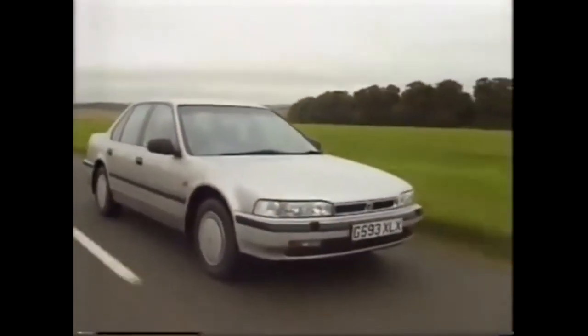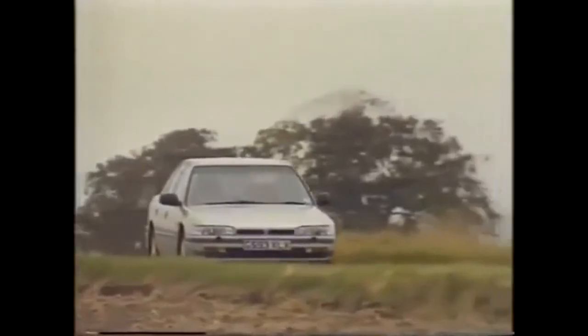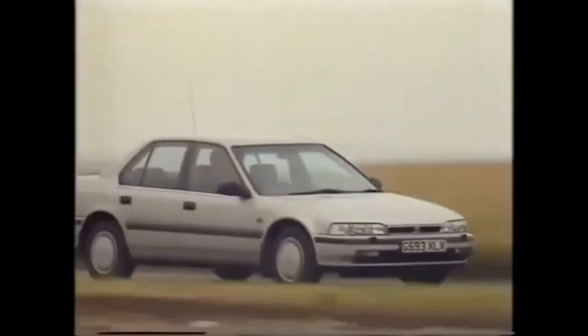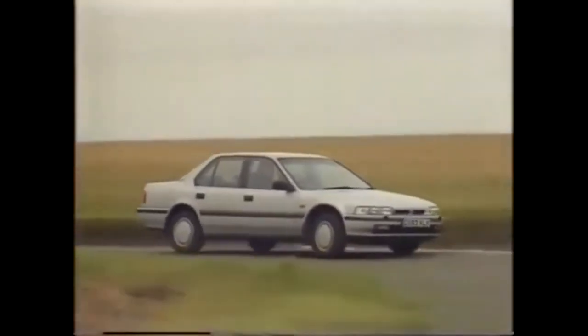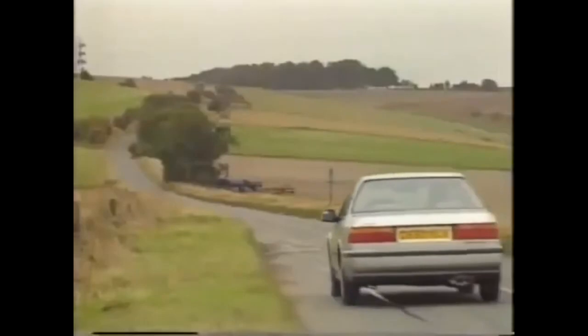At Cavalier prices, the Honda Accord was always a strong competitor in its market sector, but is it up to competing with cars like BMW's 520i? One Honda dealer we spoke to maintains that the people who bought their first Accord five years ago are now that much better off, and he thinks they'll stick to the car they value so much.